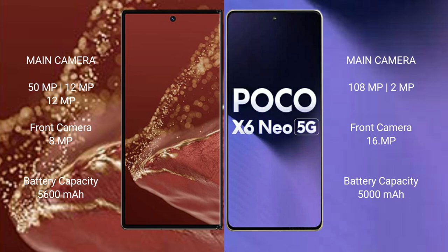Wahabemate XT Ultimate has a 5600mAh battery with 66W fast charging support. Xiaomi Poco X6 new has a 5000mAh battery with 33W fast charging support.